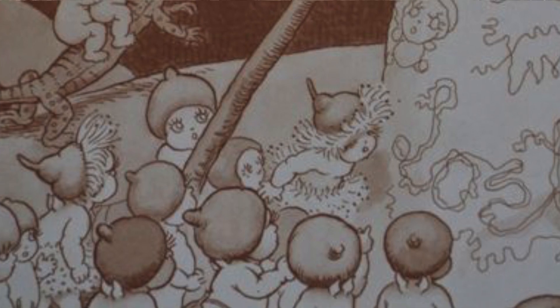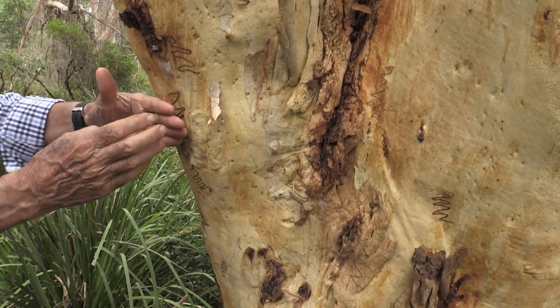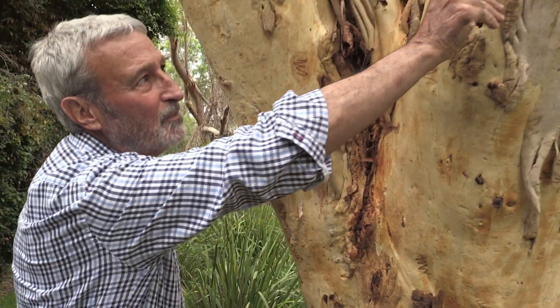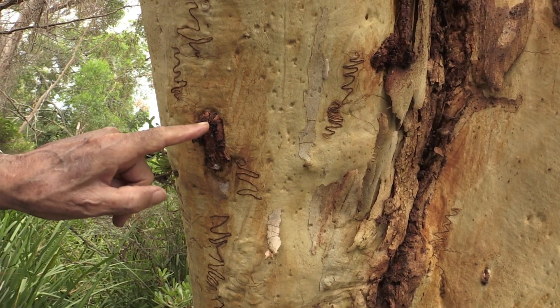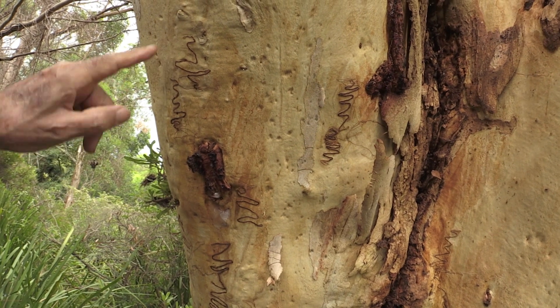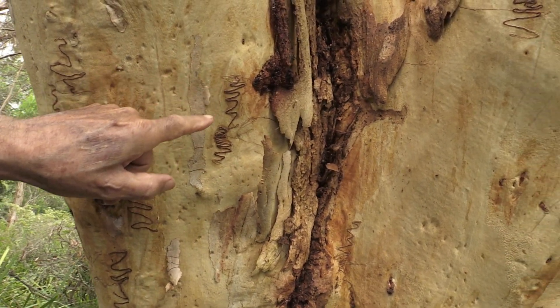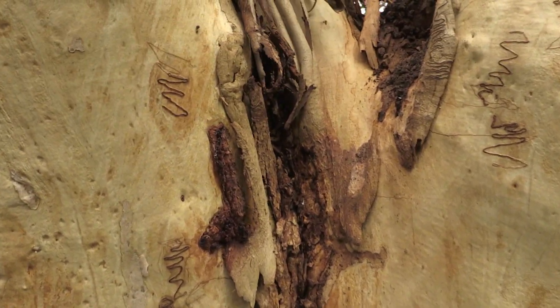Now, the actual story here is when the bark is just being formed and it's underneath another piece of bark, there's the larvae of a tiny moth that chew their way through in this scribbly pattern and then eventually pupate and turn into more moths. So it's the little caterpillars of moths that do all of that.